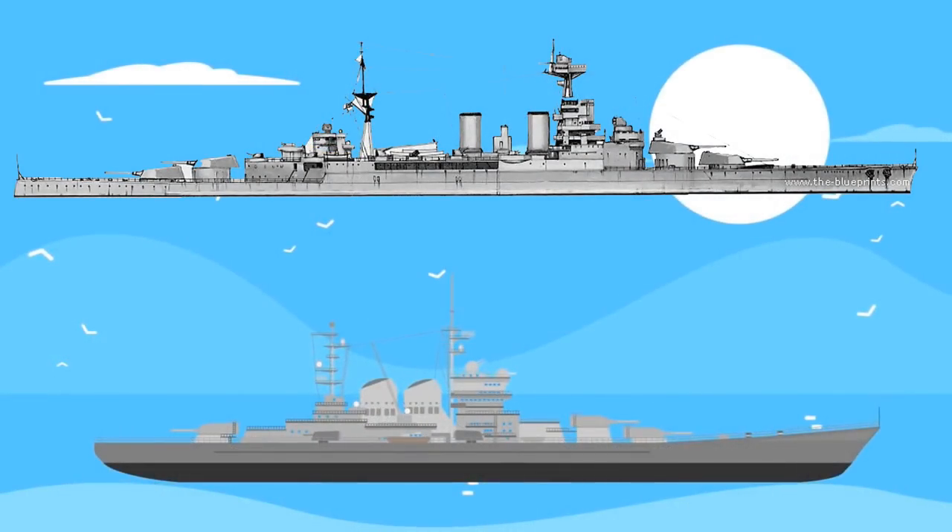Hello everybody and welcome back, good to talk to all of you again. Somebody sent me another Infographics Channel video about World War 2 battleships and battlecruisers. I was like, I hope it's better than the last one — and no, in fact I think this one was even worse than the last one.